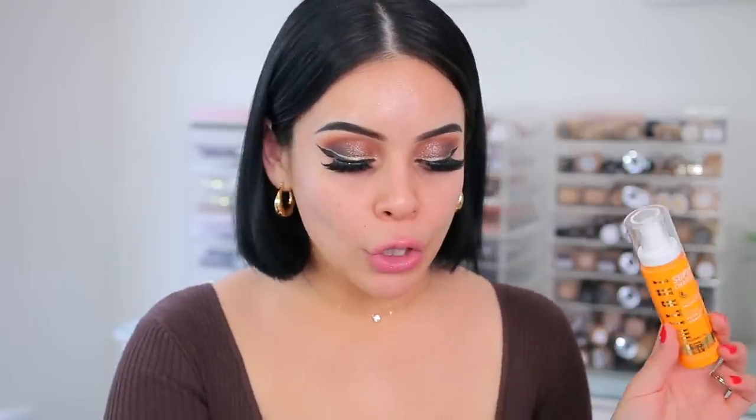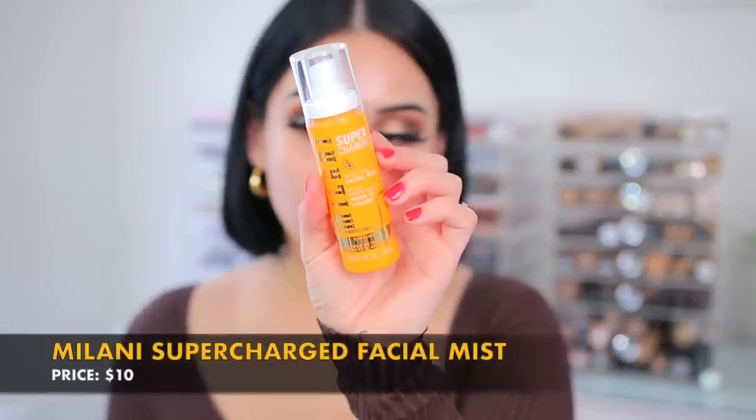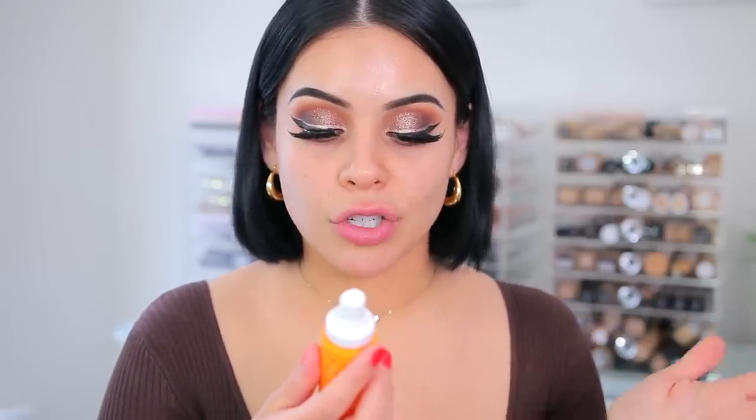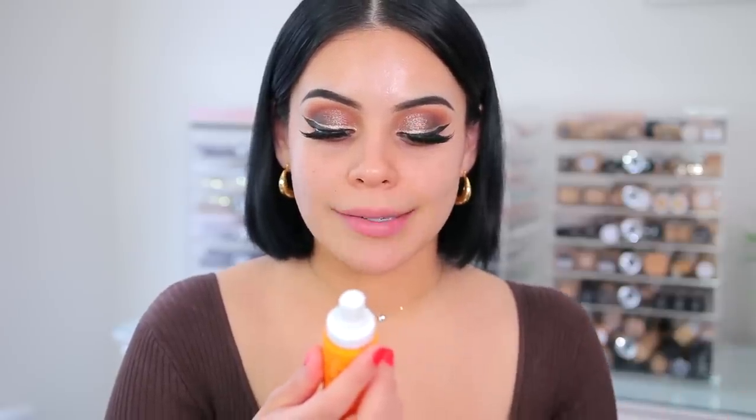They're just a little bit too much for me personally. I was going to pop on some different lashes but this is a first impression so even if everything doesn't look exactly how I want, I'm just going to roll with the punches. So let's prime the skin. I have the new Milani Supercharged line — this is the Revitalizing Facial Mist. I'm going to use this to prime and then set my makeup.